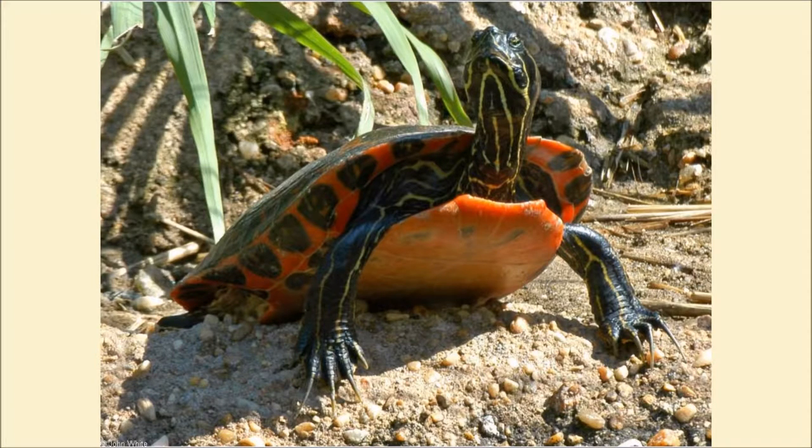Also known as the Northern Red Belly Cooter, the Plymouth Red Belly is found in freshwater ponds and rivers of various sizes and depths. These locations require abundant aquatic vegetation as well as suitable basking sites.